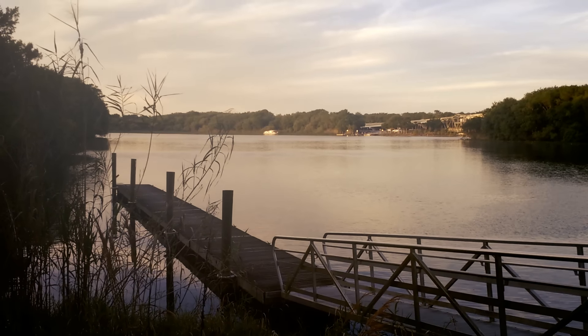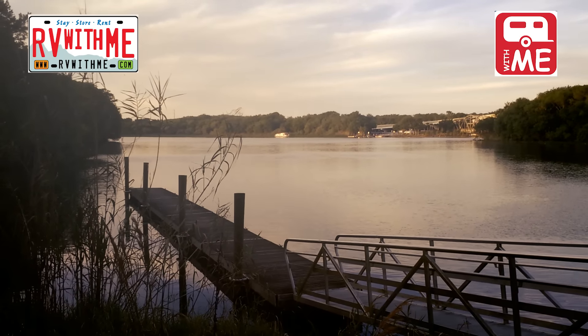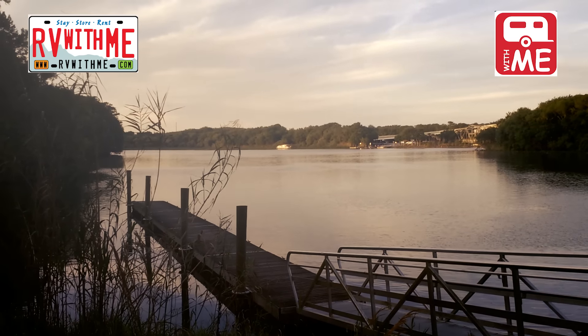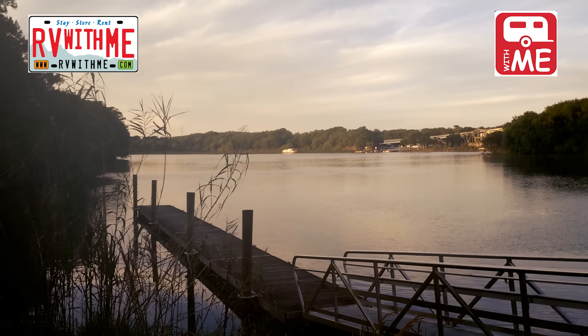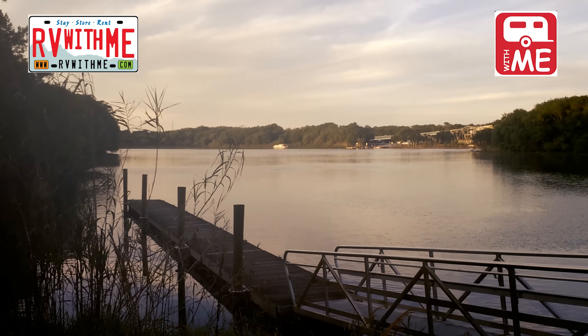This episode of Exploring the Local Life is brought to you by RVwithme.com. They connect RVers and landowners. RV owners can enter their desired destination and a list of nearby locations will appear. Landowners or RV park owners can list their sites and have RVers find them. That's RVwithme.com.